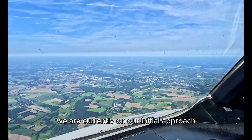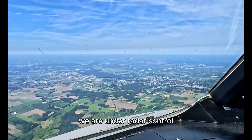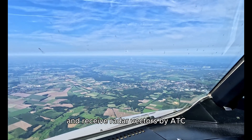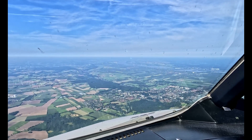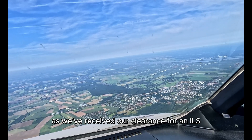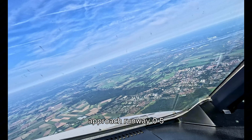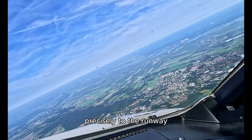We are currently on our initial approach descending towards Hamburg. We are under radar control and receive radar vectors by ATC, which will lead us towards the localizer of runway 05. We are turning right now as we've received our clearance for an ILS approach runway 05. This means we'll be using radio signals to guide us precisely to the runway.